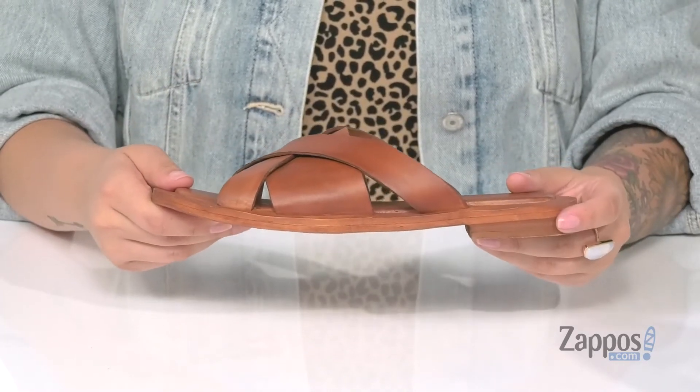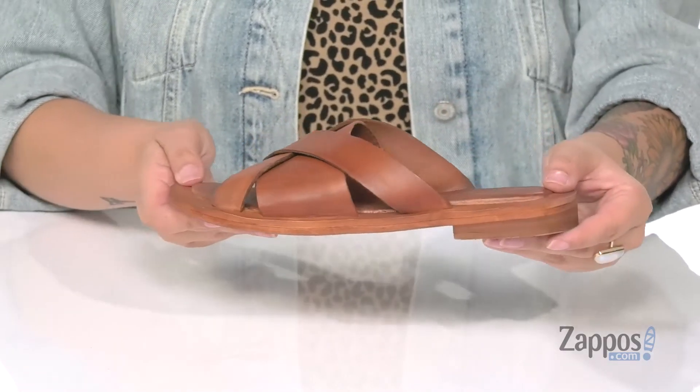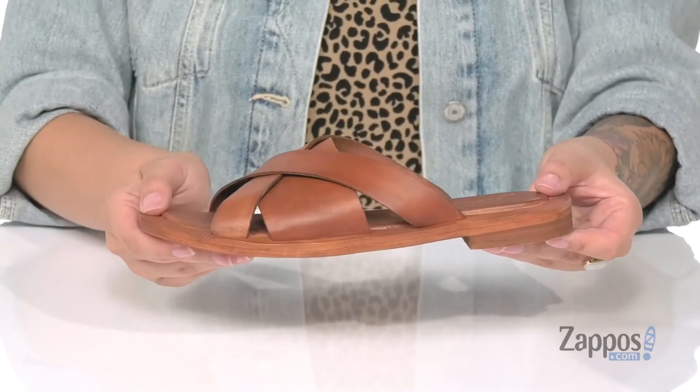At the back is a heel that's going to give you a small boost in height, and I think these would look so cute paired with a denim skirt and a cheetah print top.